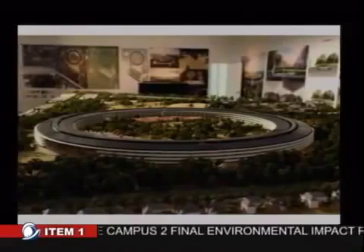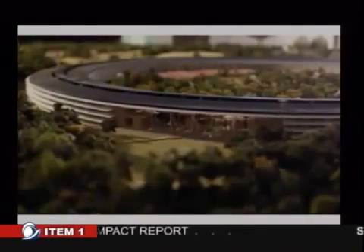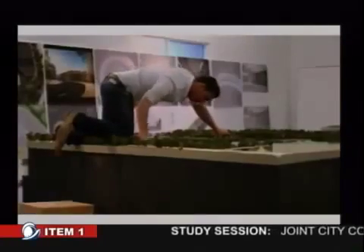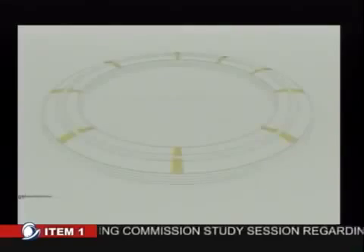It didn't start as a circular building — it really grew into that. The idea of one building with a great park was really born out of a very intensive process with many models, many presentations, and that process continues today. It will continue through the construction, which we anticipate will start rolling this year.